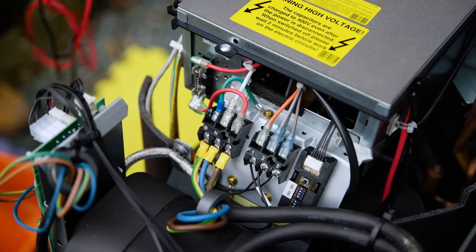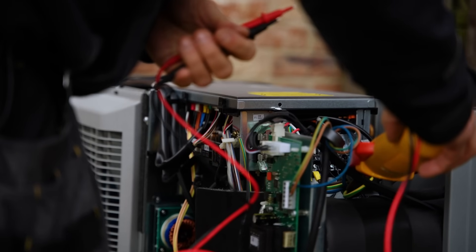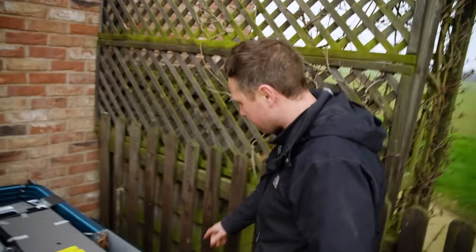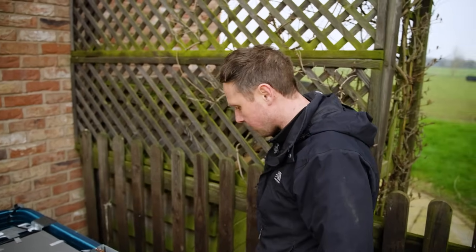The inspection is mainly looking for any problems — anything that looks like it's leaking, any refrigerant leakage, electrical loose connections. There's a little bit of marking on the insulation where the birds have been chewing it and some bird mess which just needs cleaning off, but other than that the unit's looking in good condition.